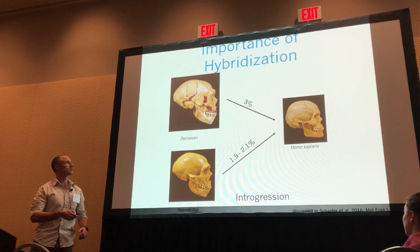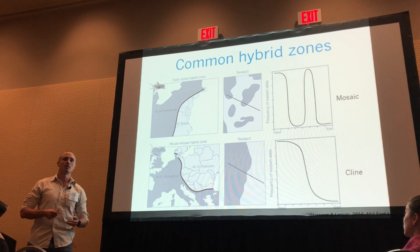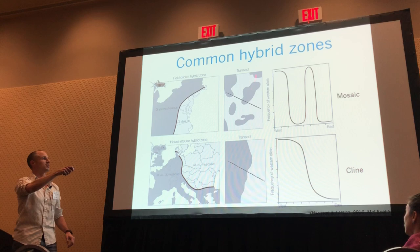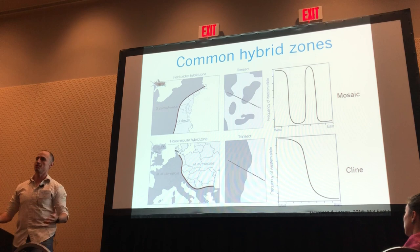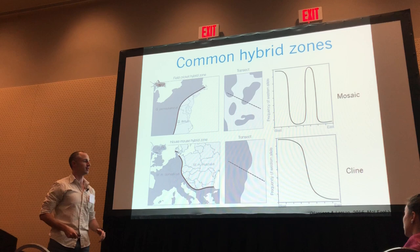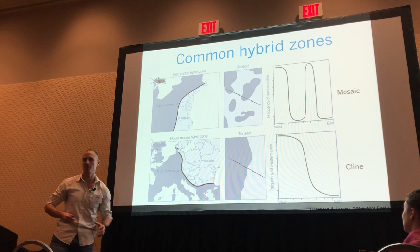Hybrid zones often have two types of shapes. When the environment is patchy and these two parental species are overlapping, then the hybrid zone can have a mosaic type of shape, where you see the frequency change from one parental species to another along the transect. When the environment changes smoothly, the hybrid zone generates a clinal change — a cline. And if there is intrinsic or extrinsic selection acting on these hybrids, then you have a tension zone where the cline is pretty steep, with a rapid change from one parental species to another.